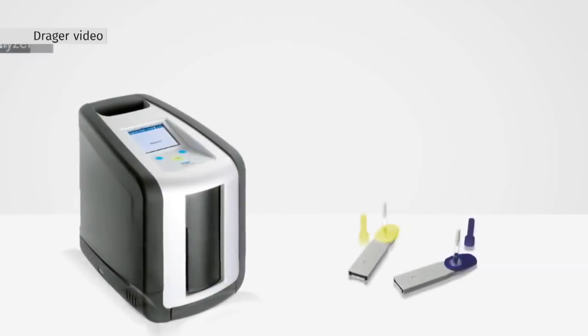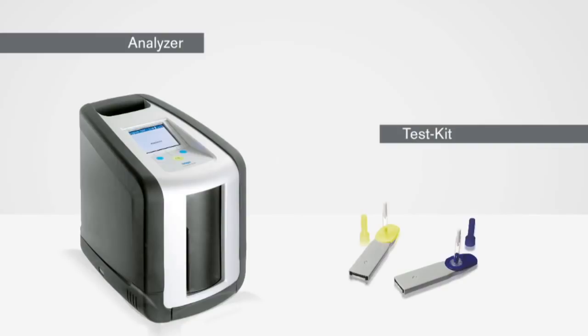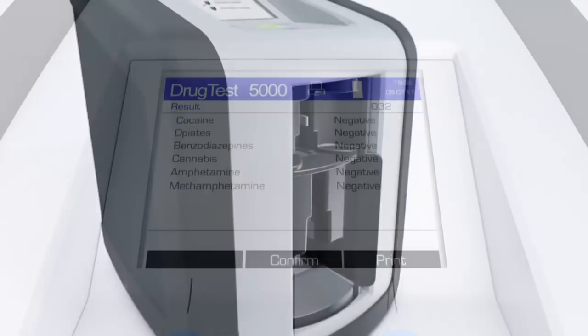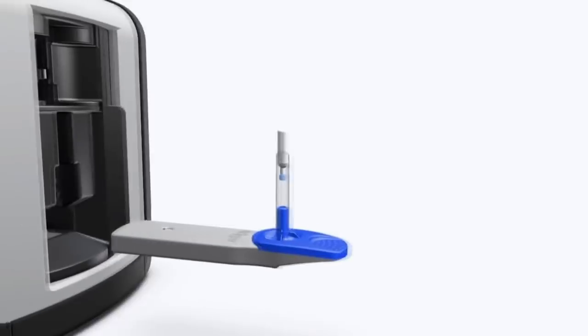The Dregger Drug Test 5000 analysis system — sleek and futuristic. It may look like a Keurig coffee machine, but this is the future of Canadian drug testing. The Dregger 5000 tests saliva for the presence of THC, but a Norwegian study found it produces false positives 15% of the time. And it doesn't work that well in the cold. There are lots of devices out there, so why was the Dregger 5000 the first to get Canadian approval?